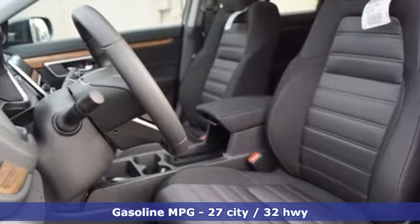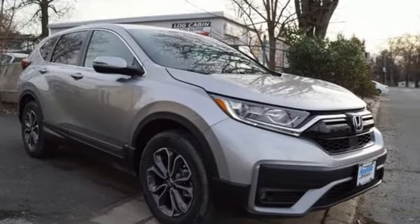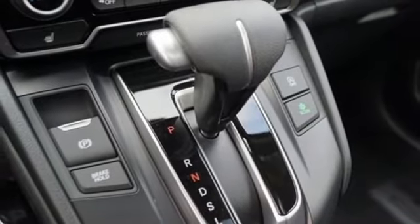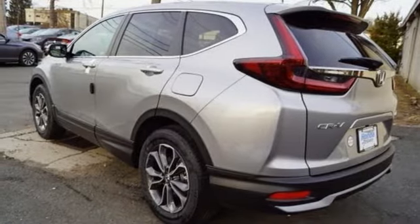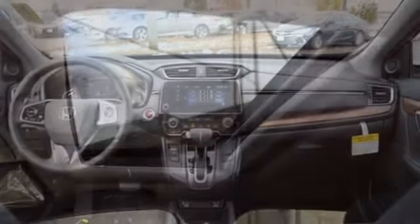Intercooled turbo inline four-cylinder engine, dual-zone climate control, streaming audio, digital instrument gauges, front heated bucket seats, remote engine start, external memory control, power sliding and tilting sunroof, doors and push-button start proximity key, and continuously variable automatic transmission.